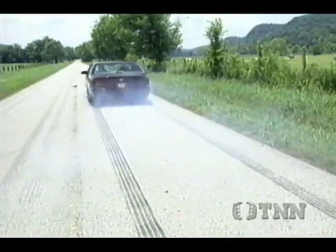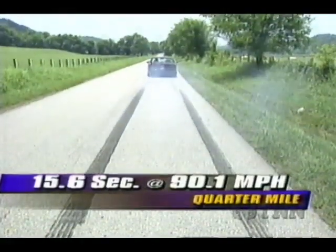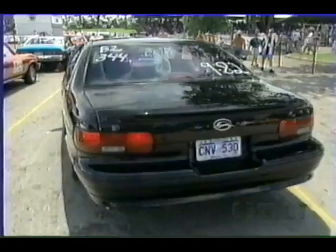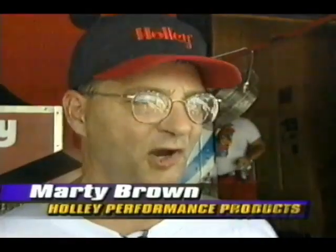For a 4,000-pound full-size sedan, the Impala is a mover. Zero to 60 is 7.3 seconds; the quarter mile goes by in 15.6 at 90 miles per hour. And you can improve those numbers easily, as Marty Brown has with his Impala SS, by improving the breathing and tweaking the computer a bit. We've made some modifications — a Borla exhaust, a changed air intake system with a K&N conical filter, and a Jones electronic microprocessor. It picked up about one second and about six miles an hour. It's a lot of fun to drive.